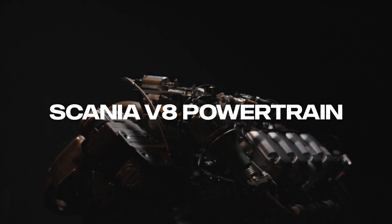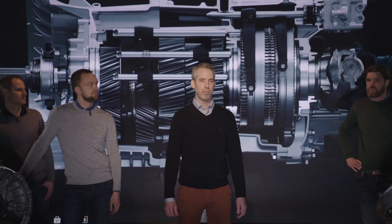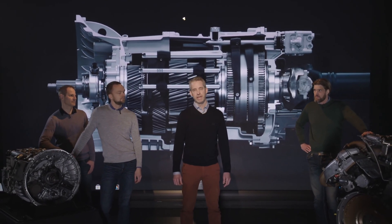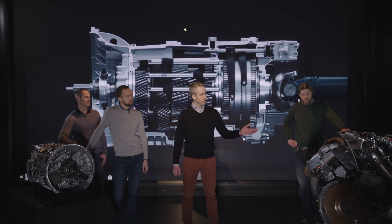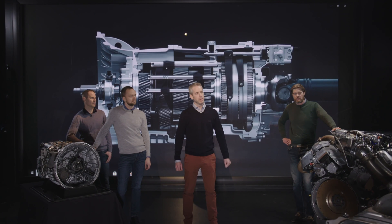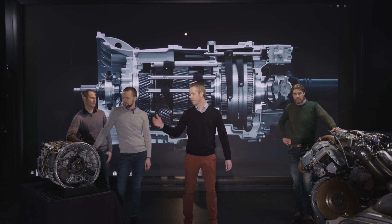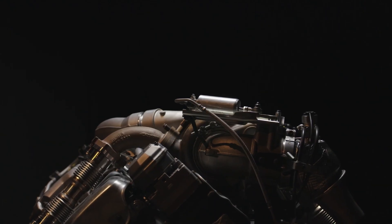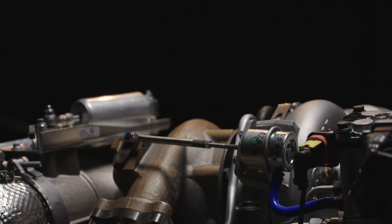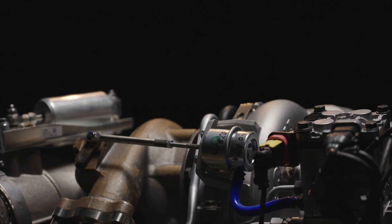Welcome to the heart of the Scania Research and Development Center here in Södertälje, Sweden — the birthplace of the strongest truck powertrain in the world. Including the new 770 horsepower V8 along with the new aftertreatment and the fantastic gearbox. With this strong V8 engine, fuel consumption increases less than the transport capacity, so there will be a net efficiency gain that all parties benefit from.